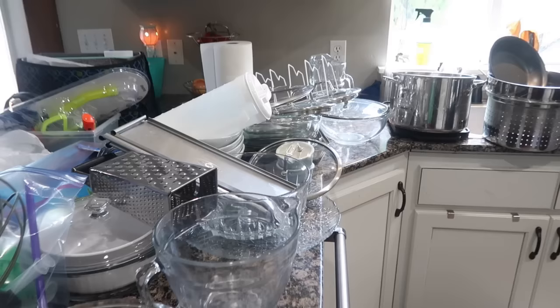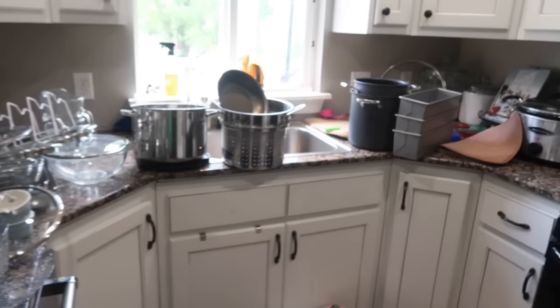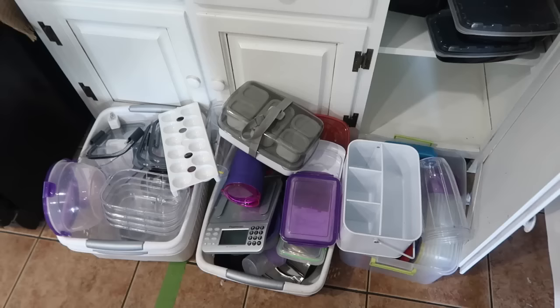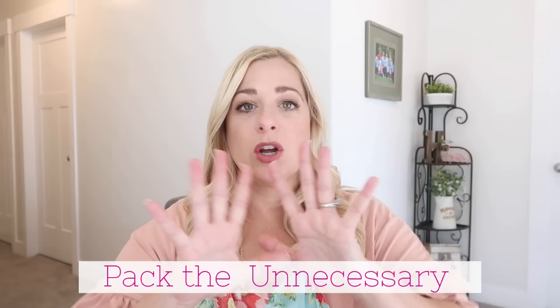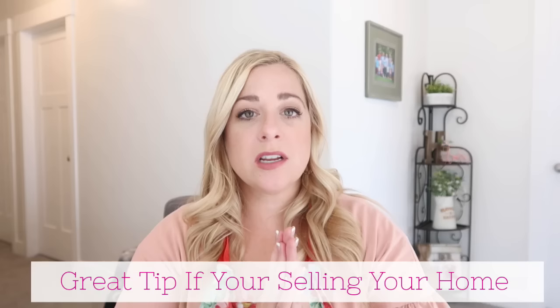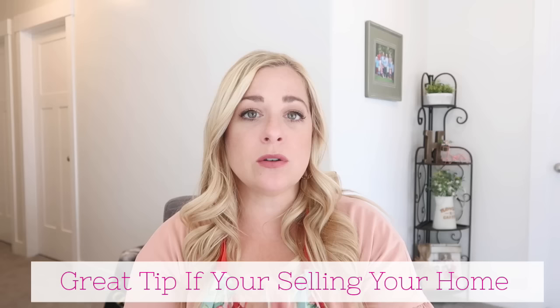Declutter your spaces. If this is overwhelming and you do zone cleaning like I do, declutter within that zone for the week instead of being scattered all over the place. If you're in the kitchen zone, declutter your pantry, pots, pans, and glassware — what haven't you touched in a while? We donated everything we didn't need. Once we were done decluttering, we started packing the unnecessary things we won't need, keeping only daily-use items.